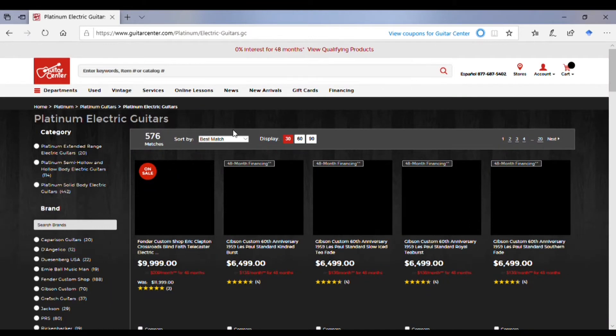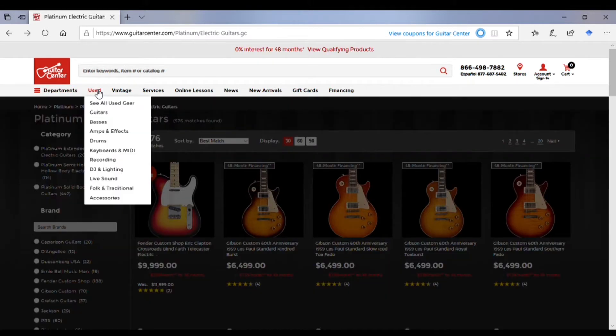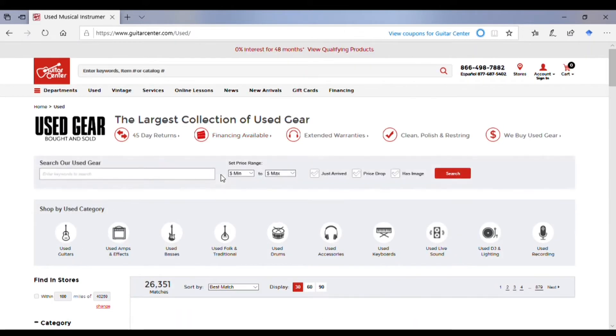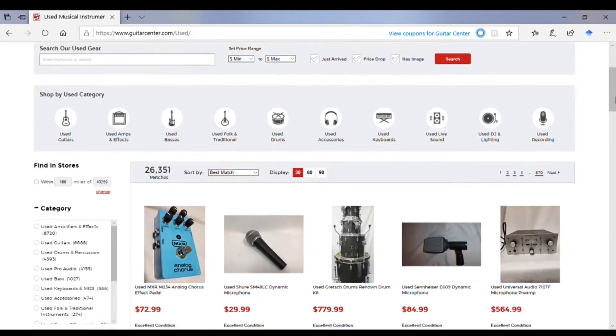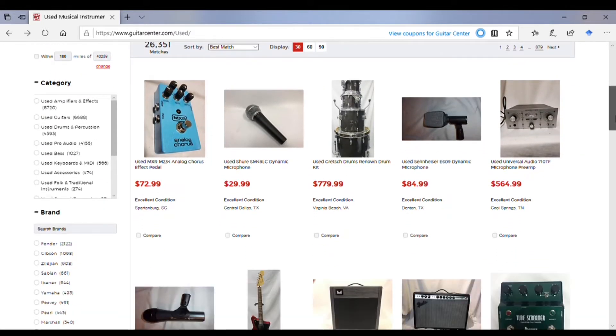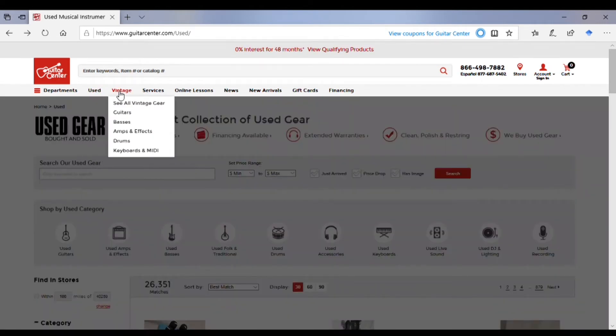One category I do want to point out — and it's named something different on different websites — is the Platinum department for Guitar Center. That's kind of their way of saying the higher-end gear. Other websites do have a higher-end section; it's just not called Platinum, they call it something different.